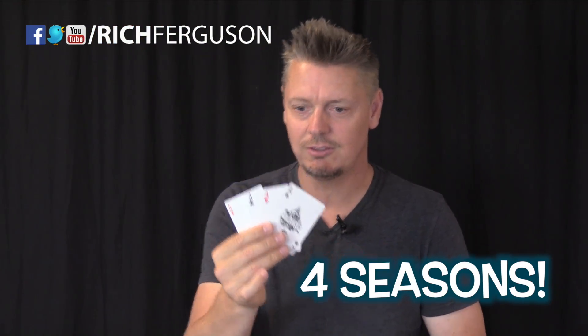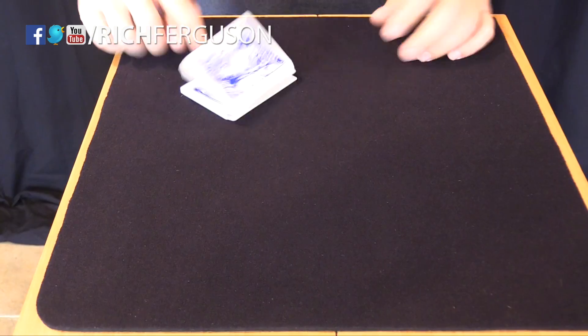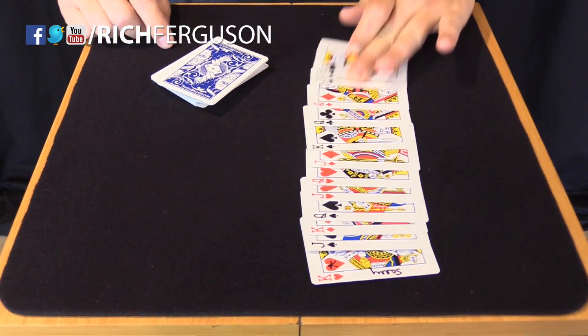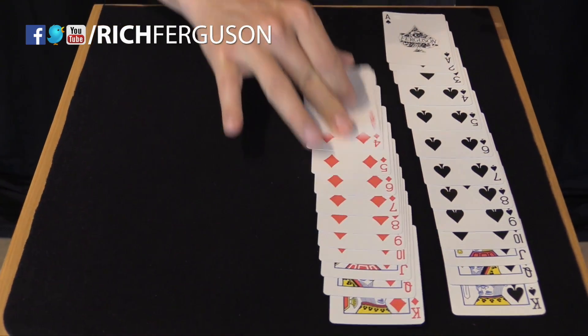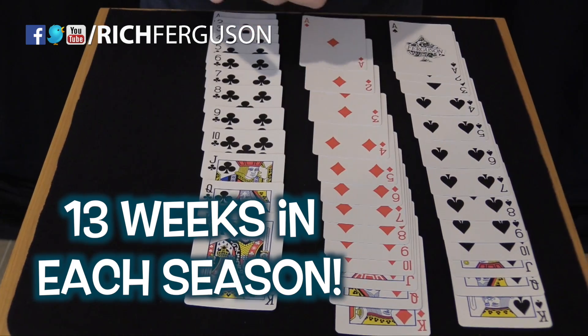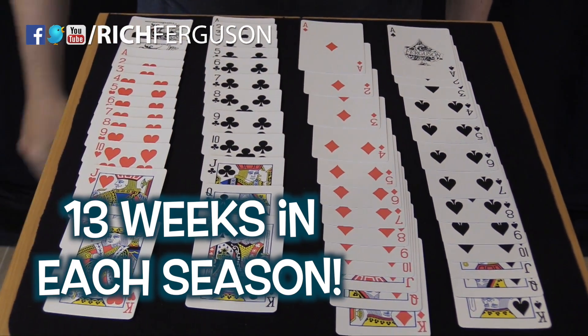But they also represent the four seasons. The 12 court cards represent the 12 months. There are 13 cards in a suit, and there are 13 lunar cycles in a year, and 13 weeks in each season.